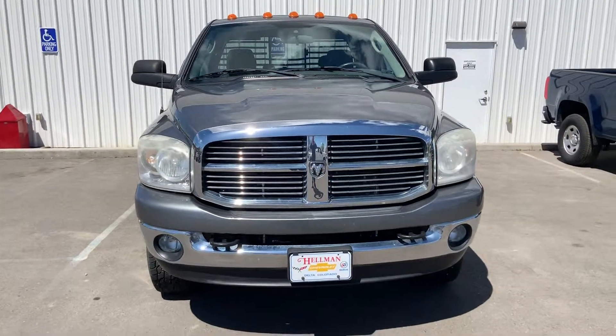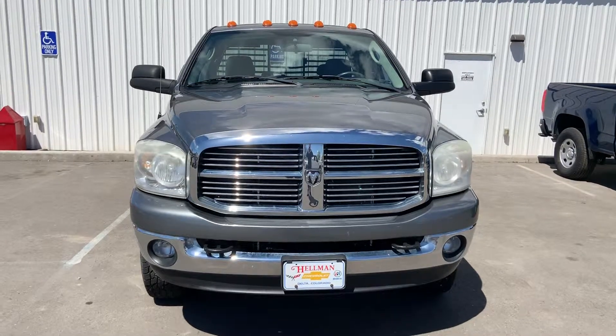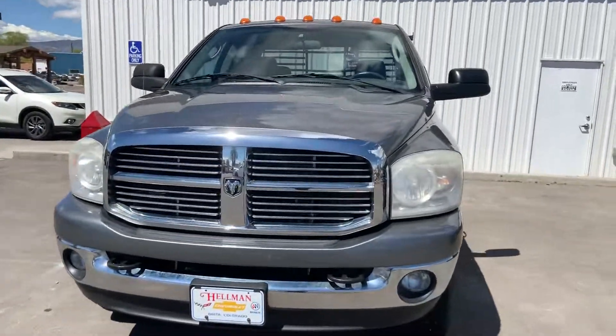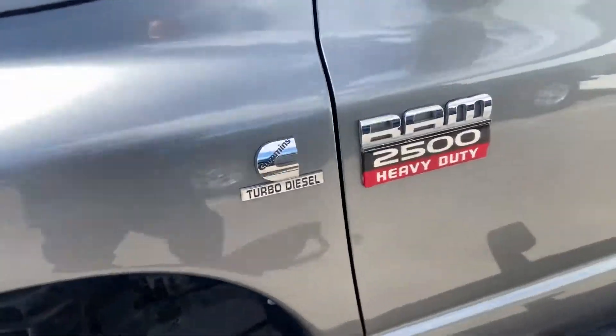Hey everybody, this is Zay from Hellman Chevrolet at 900 Main Street here in Delta, Colorado. Just showing you this 2008 Dodge 2500. This one does have the 6.7 Cummins engine in it.